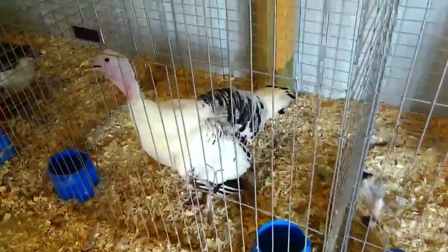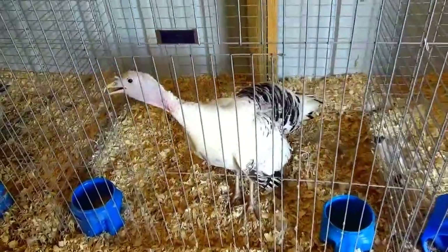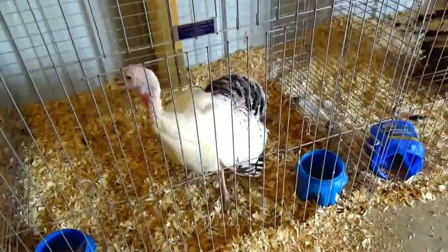Oh, beautiful. Poor little one, you're thirsty. Let's drink. Have a drink.